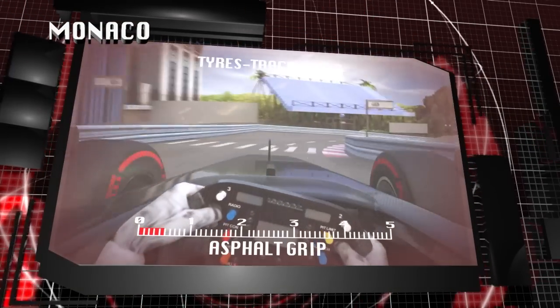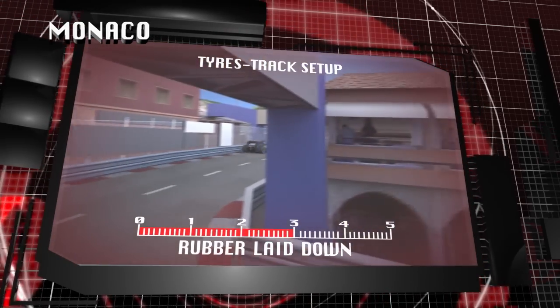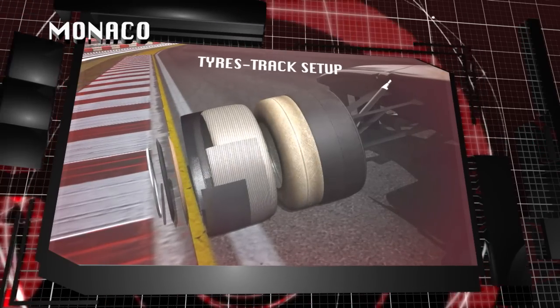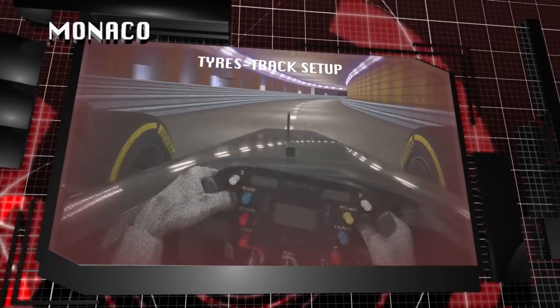The street asphalt is smooth but bumpy, also featuring painted lines and manholes, part of the unique character of Monaco. The softest compound generates the most grip over the different surface conditions, ensuring the necessary adhesion for a driver to control a Formula One car over the tricky streets of Monaco.